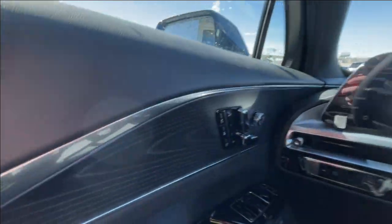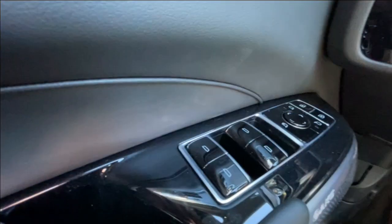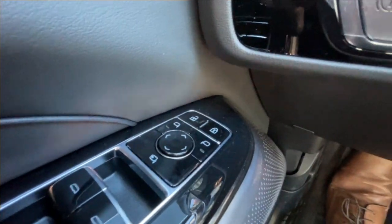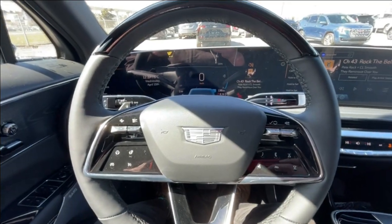Taking a look inside the Lyriq, starting off on your left-hand side, we have the controls for your power seats, windows, folding and adjustable mirrors and locks, electronic parking brake, lane keep assist and auto hold toggle, and a leather-wrapped heated steering wheel.